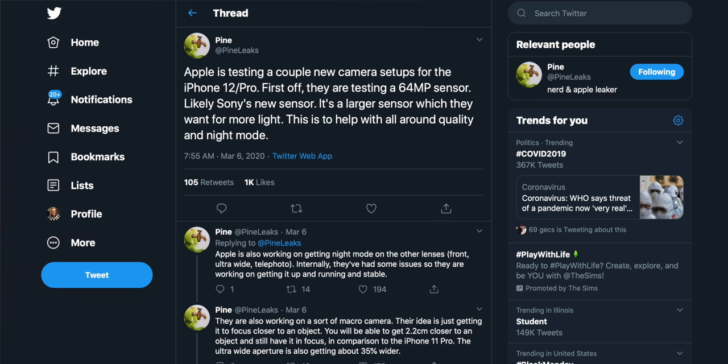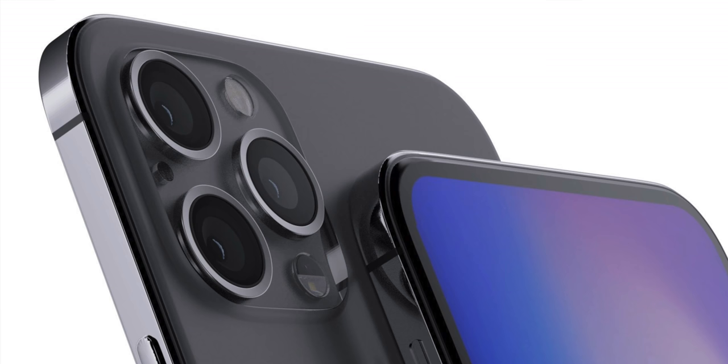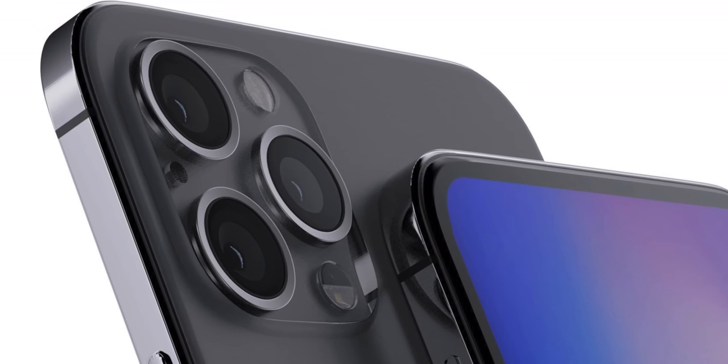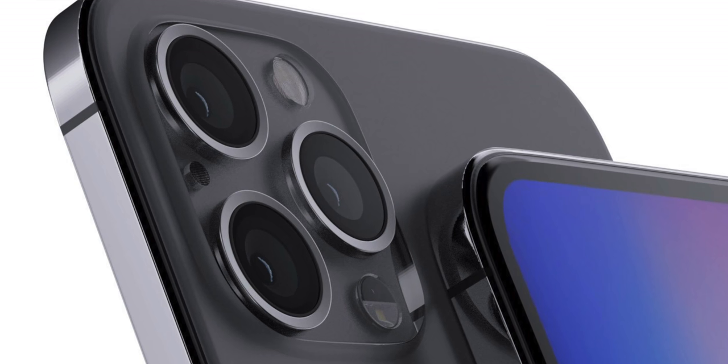We do have some exciting Intel on this, courtesy of Pine Leaks, who supplied this exclusively to Everything Apple Pro. Specifically a lot of Intel on the camera for the iPhone 12: Apple is said to be testing a 64 megapixel sensor. That is over five times as wild as the sensor we have right now. Pine Leaks has a mixed track record, so take all of this with a grain of salt, but they say the new sensor will allow more light in — and obviously Apple would want that because more light generally means better pictures and better low-light performance.